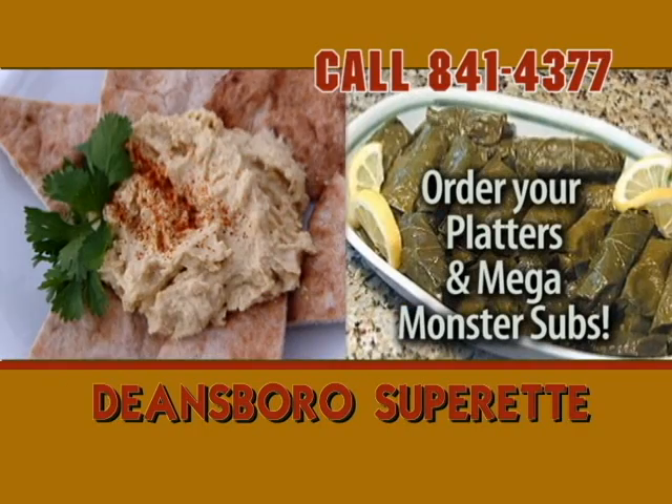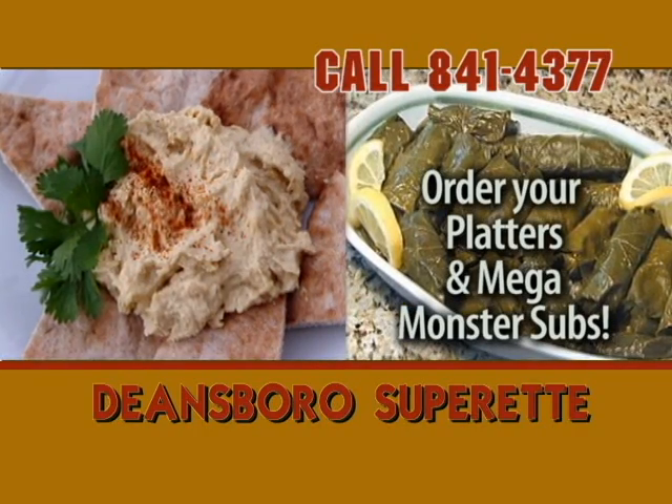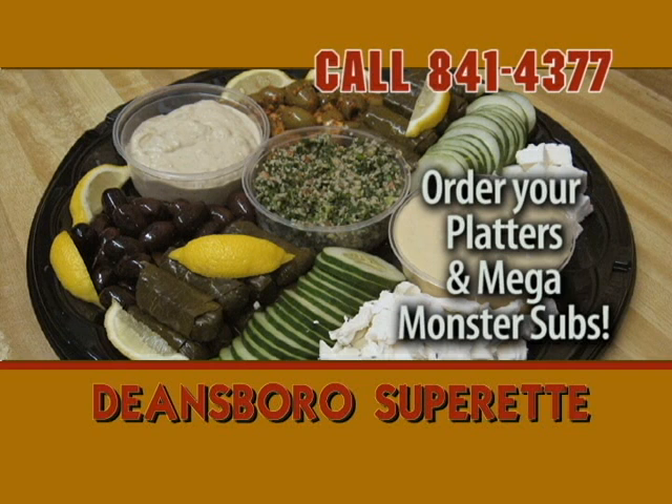Expecting company? Just call Deansboro Superette. They prepare delicious Middle Eastern platters for any number of guests. Call 841-4377.